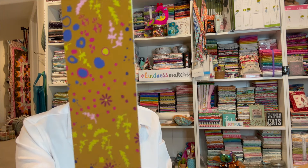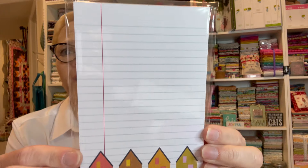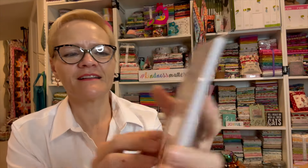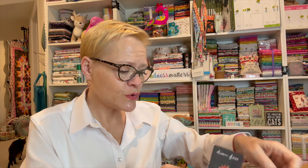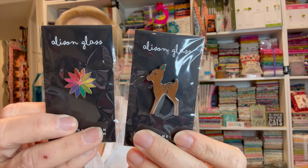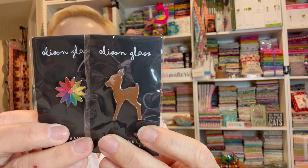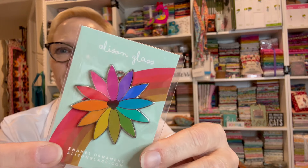I got another bookmark — this one is reversible. And this cute little notepad, oh my goodness, I love that! I got two more enamel pins — one is a flower with a little pink heart in the middle, and a little reindeer. And this is the ornament — very nice. And then I got a collection sticker set.